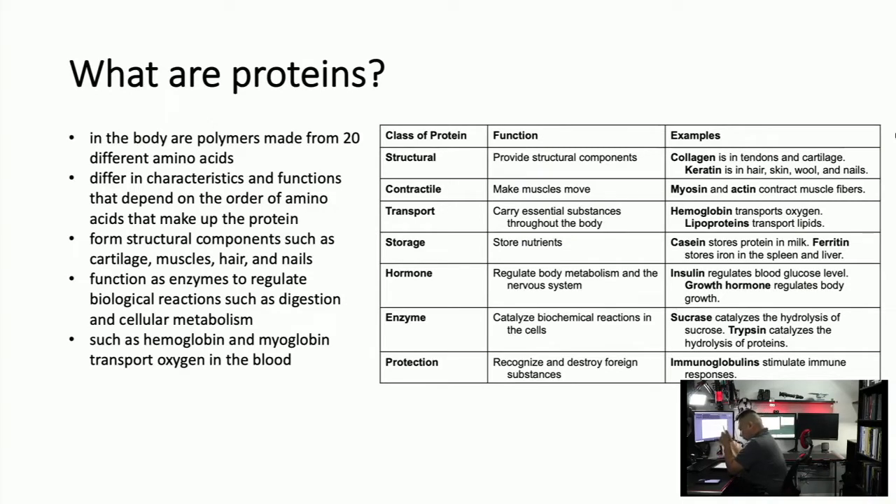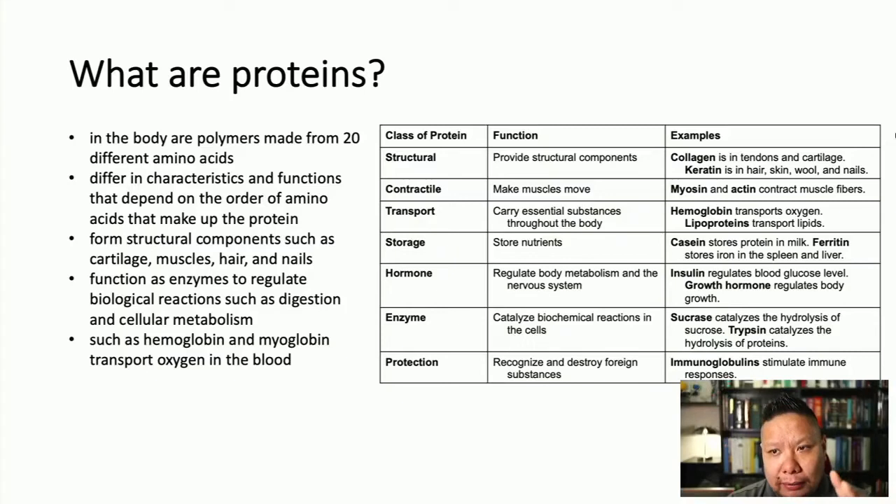Proteins are made up of essential amino acids and regular amino acids. They do plenty of things in your body and every other living organism's body. They are basically 3D models of a bunch of amino acids that have come together to form this big three-dimensional molecule that performs some type of function — whether structural, enzymatic, or catalysis.